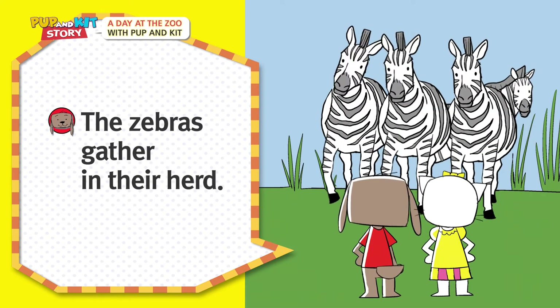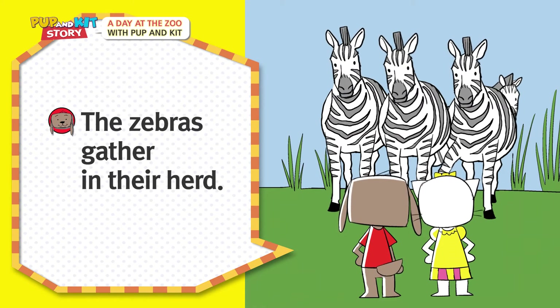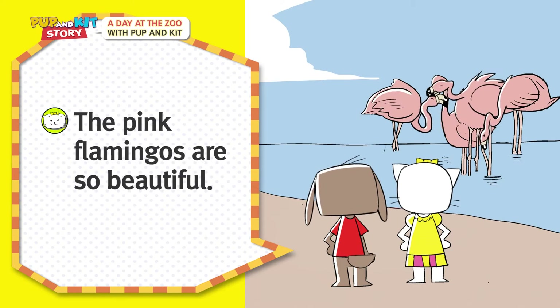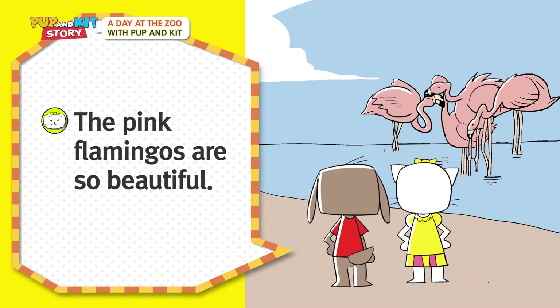The zebras gather in their herd! The pink flamingos are so beautiful!